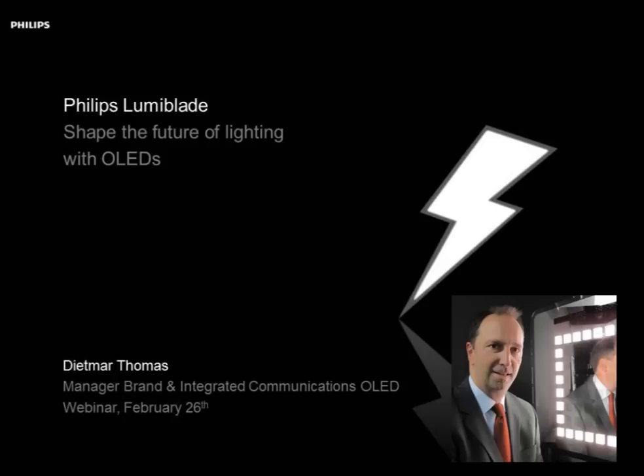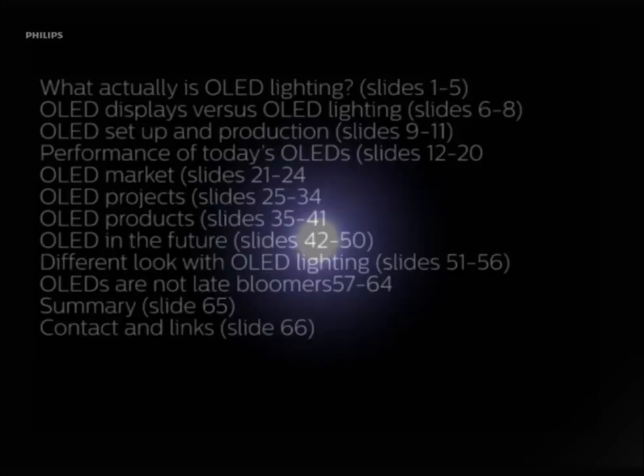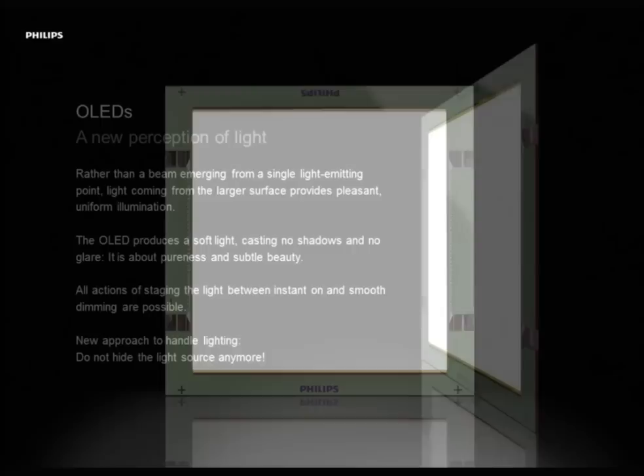In the next roughly one hour I would like to show you where we are with OLED lighting, what OLED can do actually, and what are the kind of obstacles we are facing to get this wonderful light source into the market. That's actually the way you have seen light in the last years — a bright point somewhere hidden inside a system and not very pleasant to look in. Now there comes OLED, and OLED is the first real full surface light source. It's a very pleasant light and it is really a revolution in lighting, because there are so many attractive things connected with OLED lighting.